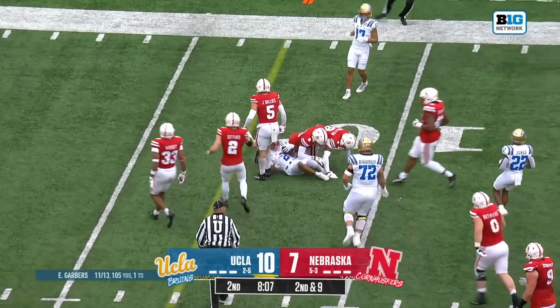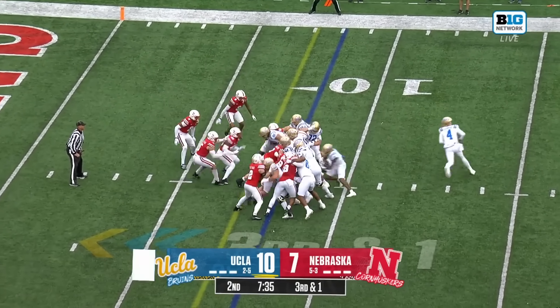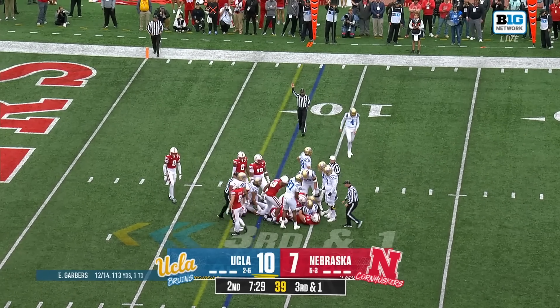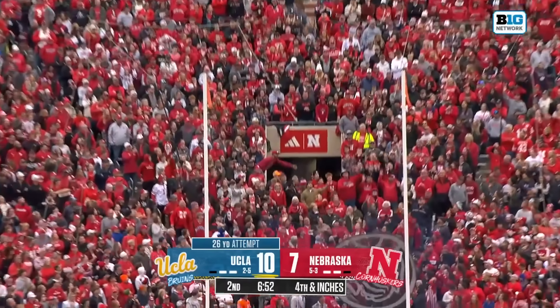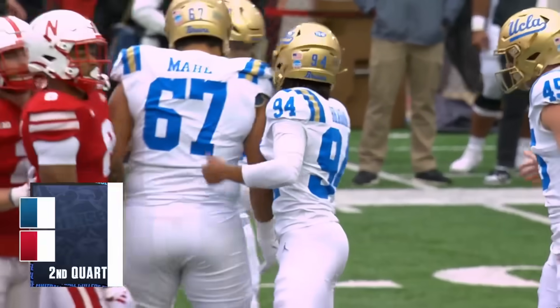Tima Alala brings up third down. They give it to Berger — does he slide his way in? This is going to be really close. The mark looks short, but he's got that one. So Nebraska holds UCLA to a field goal.